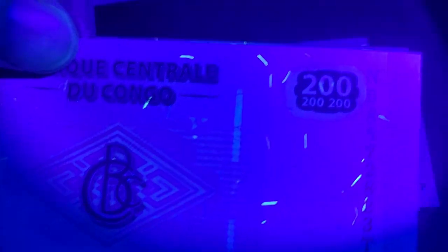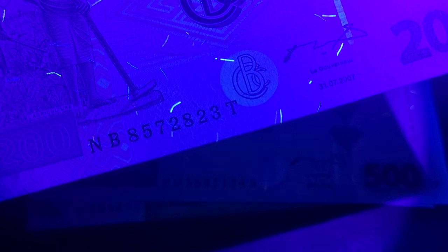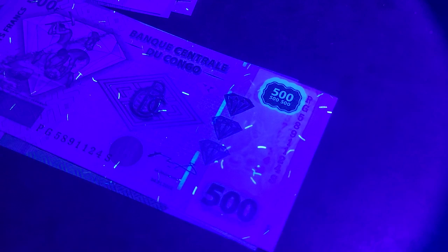It's pretty weak though. The 200 francs also shows weakness — the denomination numerals do reflect under UV but it's quite weak in the security thread as well. This is a 2007 issue, reflecting the devaluation of the currency. The 200 was first issued in 2000.